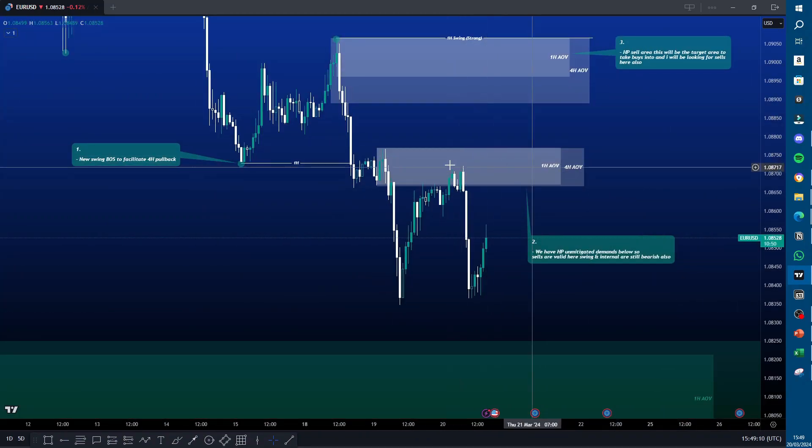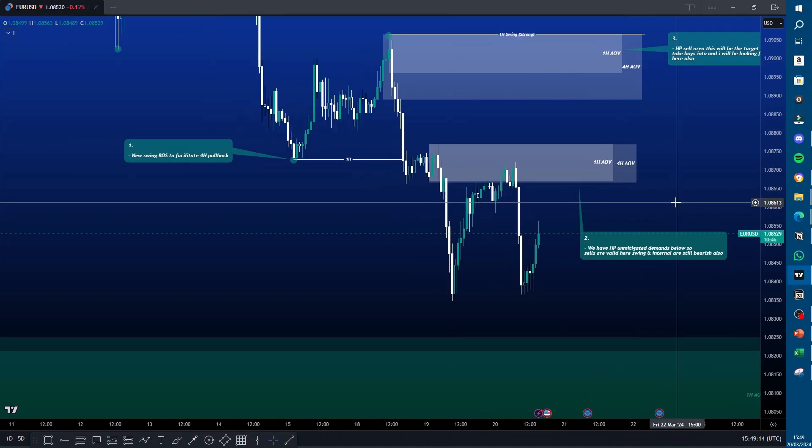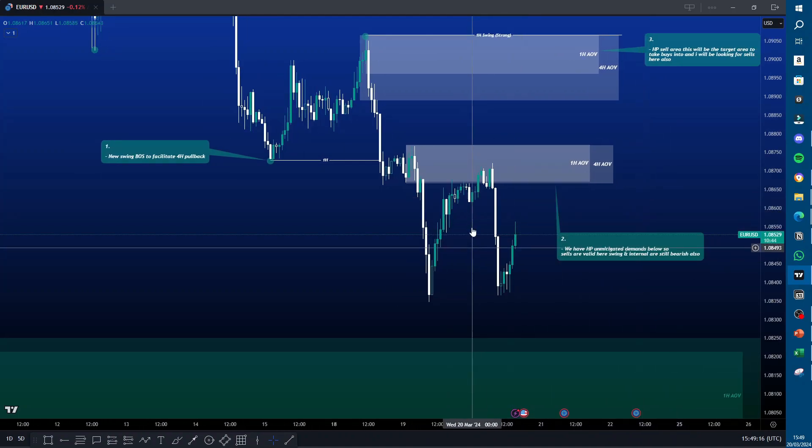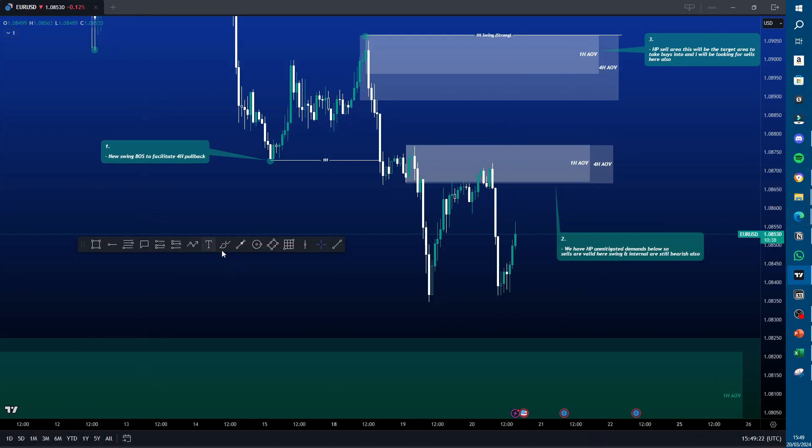The one-hour refined supply within the four-hour is roughly the same size, so it wasn't much more refined. But as price pulled up into this POI and mitigated this area, I dropped down to my M15, which is my entry time frame, to wait for my liquidity entry model.